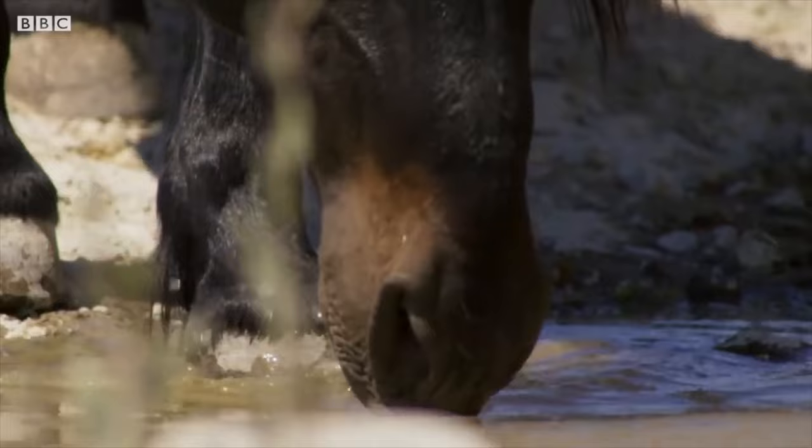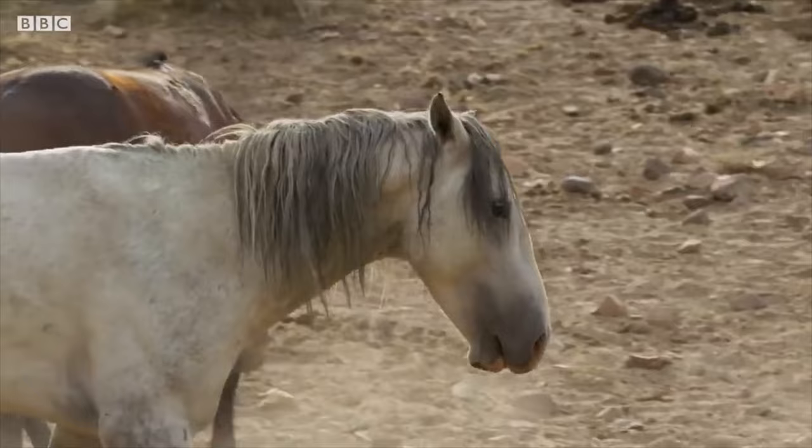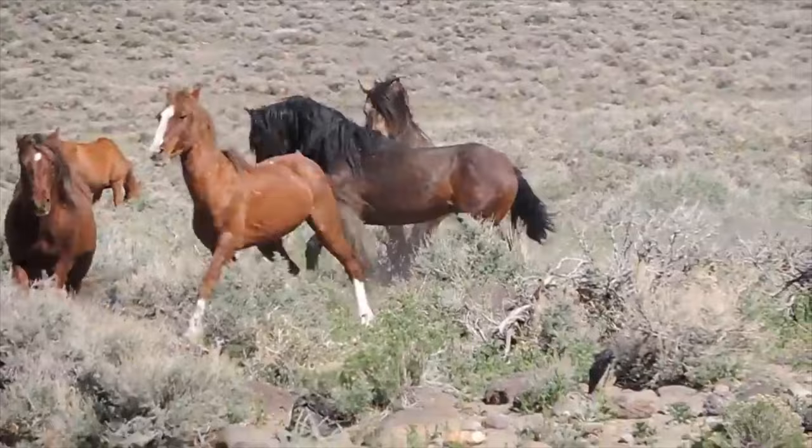The giant horse conch weighs over 11 pounds. That's a lot of mollusk. The conch has a taste for snails. So when the tiny tulip snail spots one of these behemoths, it knows it's in trouble.